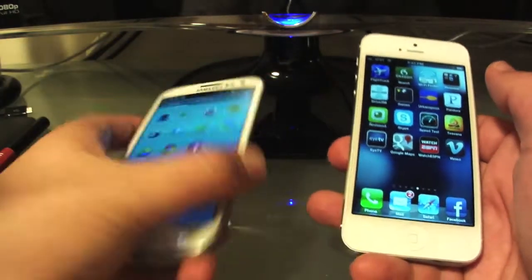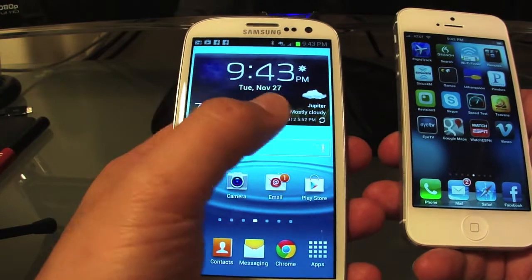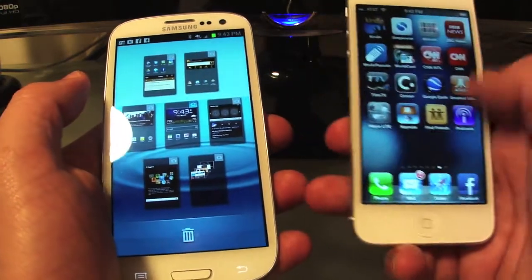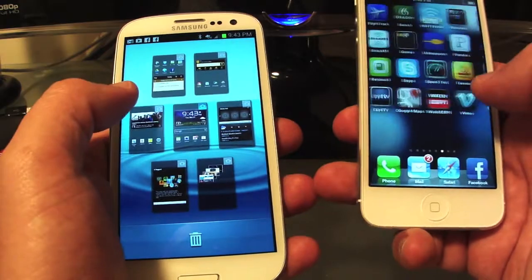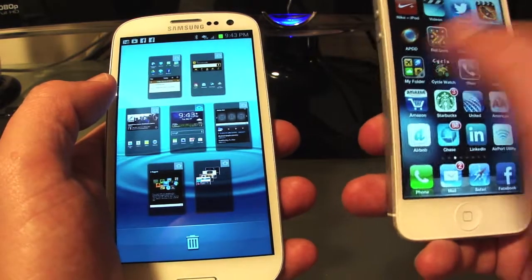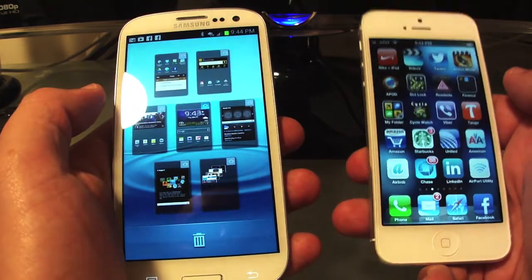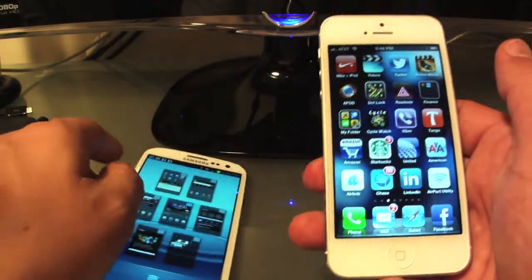What would I change on the iPhone 5? When you look at things like the Android widgets, I can see the iPhone 5 making more use of its screens beyond just a grid of icons. I could see Apple doing something with this beautiful screen other than just icons that you tap to open apps. Something could be done to make the interface a little more interesting.